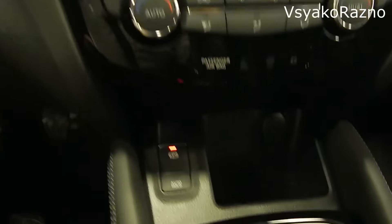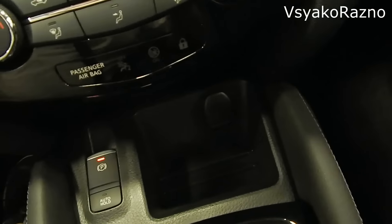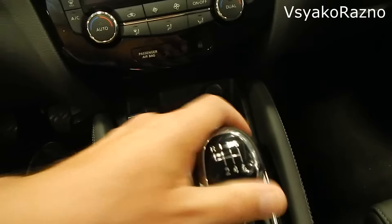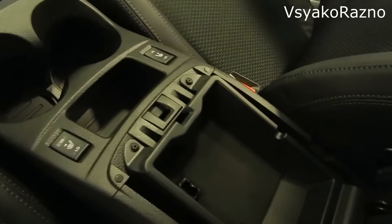Кнопка запуска двигателя, электронный ручник с функцией auto hold — всё кожей обшито, хорошо. Розетка, вот эта нишка — непонятно что сюда можно положить. Механика 6-ступенчатая. Два глубоких подстаканника — отлично. Под козырьком ванночка для мелочи. Есть aux, USB — сюда же кладёшь гаджет, коннектишь — глубокий бокс, отлично.